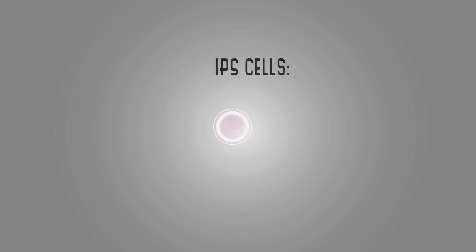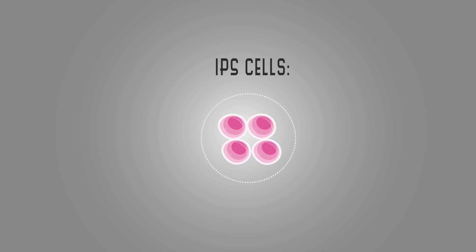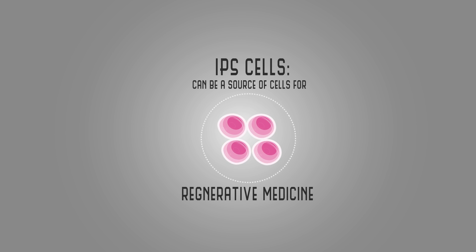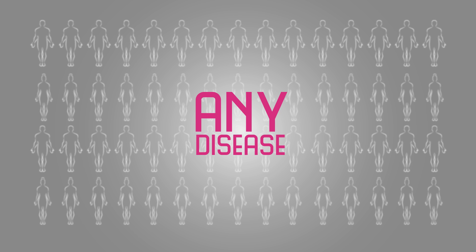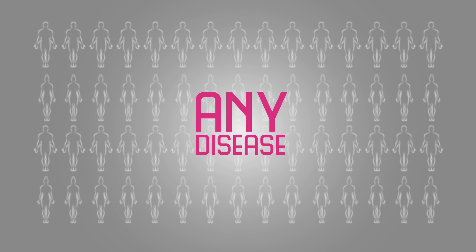What is the source of cells for regenerative medicine? iPS cells, as well as being a source of cells for regenerative medicine, allow us also to study disease. We can make iPS cells from anybody — any patient with any disease — and begin to study that disease in the petri dish.